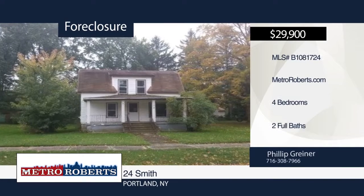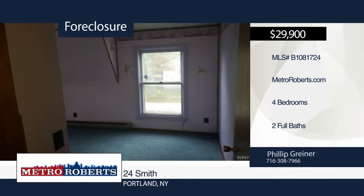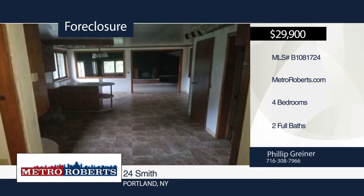Don't miss this investor special. This home features four bedrooms and two bathrooms. Come and see everything this potential home has to offer. Call Metro Roberts REO to schedule your private showing.